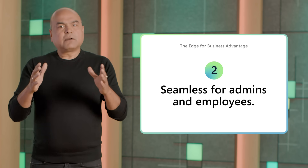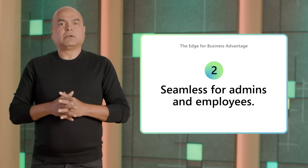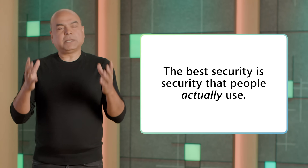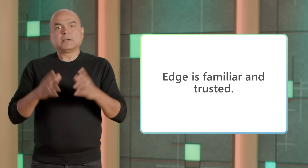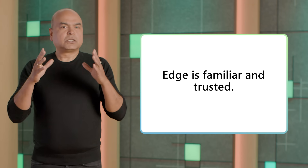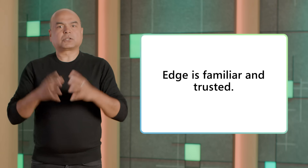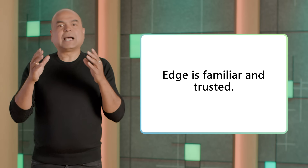The second advantage: Edge for Business is seamless. You'll love that there's no deployment required or rollout headaches because it's in-box in Windows. The management is intuitive with familiar Microsoft tools, so your team can hit the ground running. We all know the best security is the security that people actually use. From employees to contractors, you don't have to fight for adoption — people know and trust Edge as the browser for Microsoft. Since users don't have to learn a new tool, they're productive from the start, and they love the built-in Microsoft 365 features such as Work Search and Copilot Chat.